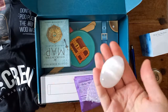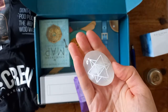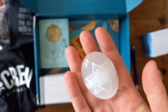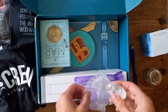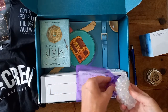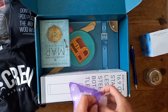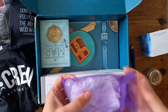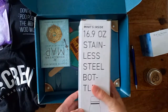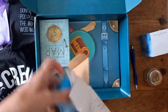There we are — a nice selenite palm stone! Oh, look at that. I can cleanse that on the next moon, wonderful. This is a little bit of a special gift in this box.